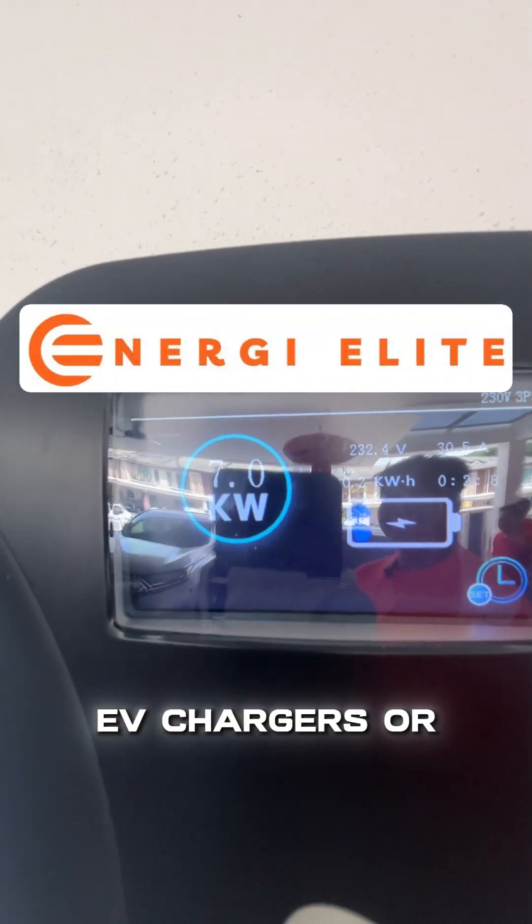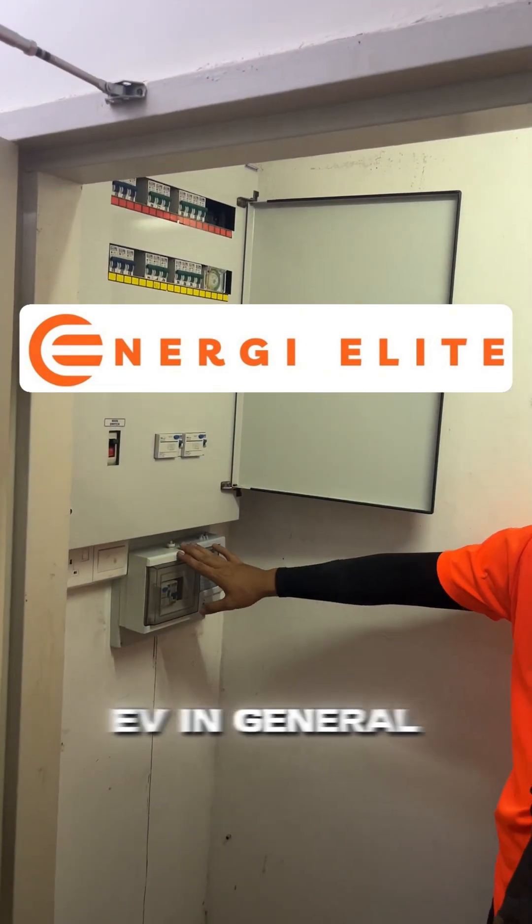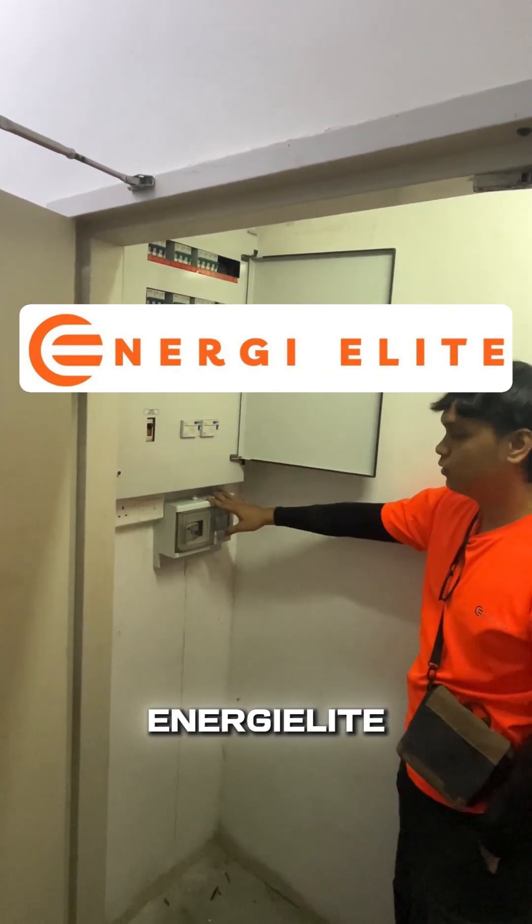If you want more info on EV chargers or EVs in general, follow us at Energy Lead.